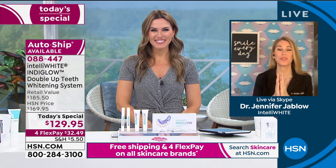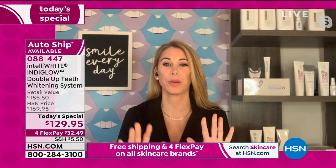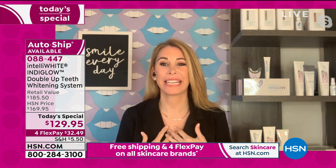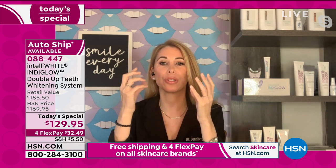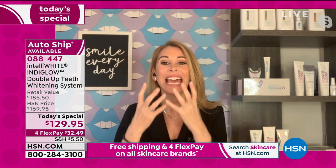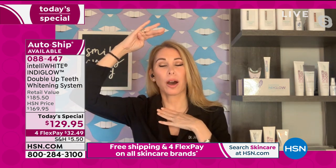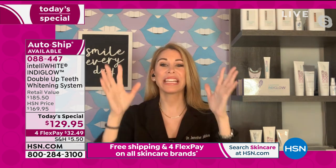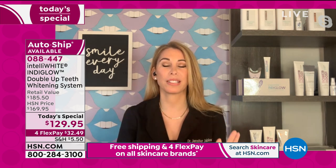Hi everybody! I'm so excited that you get to start a fresh reset of 2021 by refreshing not just your smile but how you feel about yourself on the inside. When you refresh and whiten your smile, everything looks better — your skin glows, your eyes look brighter, and ladies, you could wear less makeup because everything gets brightened. We're seeing everybody from the neck up right now. Give me 20 minutes and I'm going to start making your smile brighter than you ever thought possible.